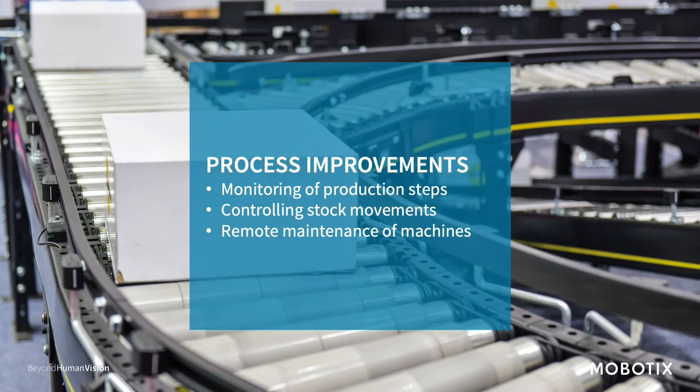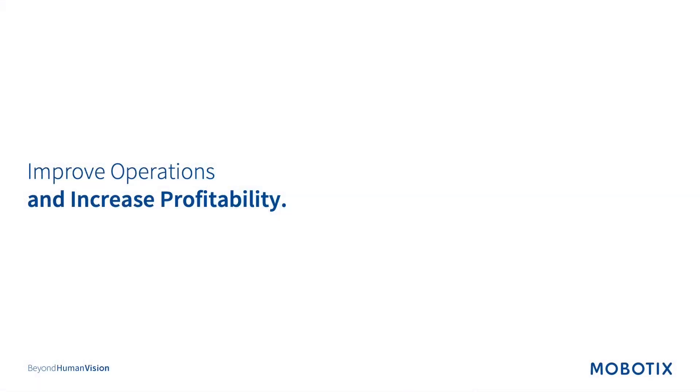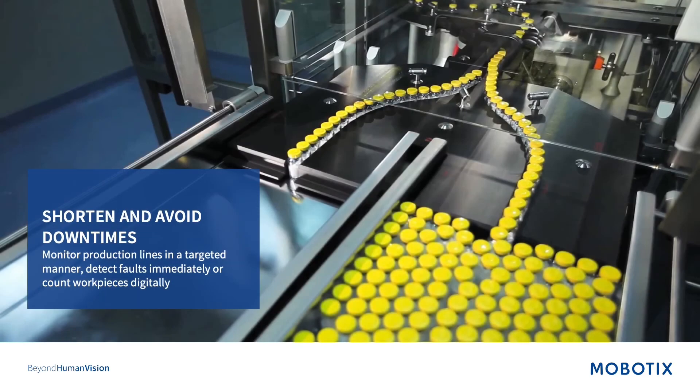Mobotix can also help improve processes by monitoring production steps with regards to time and temperatures. We can also control stock movements and monitor machines remotely so that maintenance personnel will spend less time traveling to a piece of equipment — they can just monitor it remotely. All these steps can lead to one thing: an increase in operational profitability, which is what every company strives for.